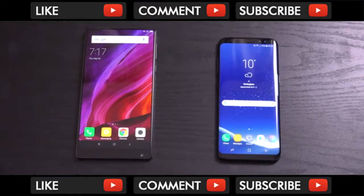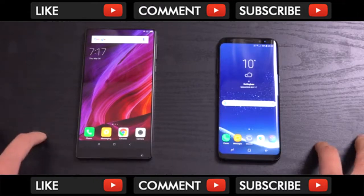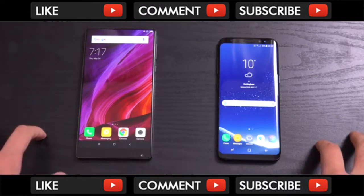Hey guys, I just want to do a quick screen comparison here between the Xiaomi Mi Mix on the left and the Samsung Galaxy S8. The S8 actually takes a lot of things from the Mi Mix, which came with the first bezel-less display, which is absolutely amazing.